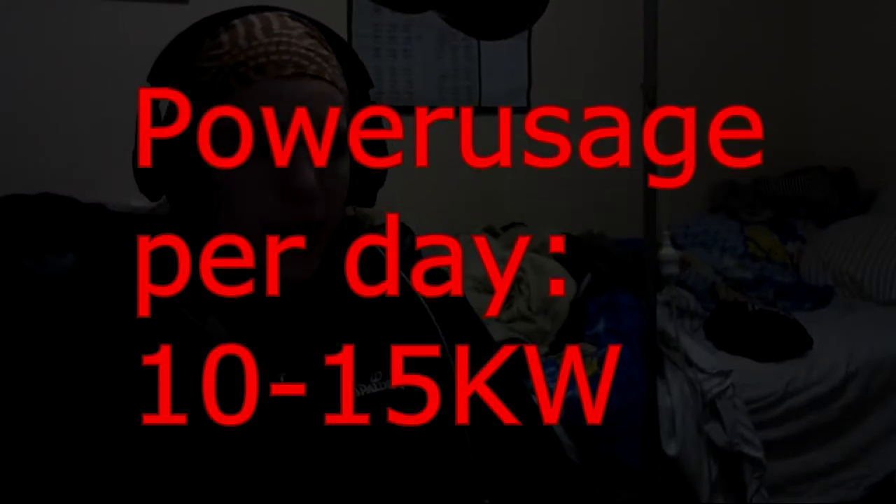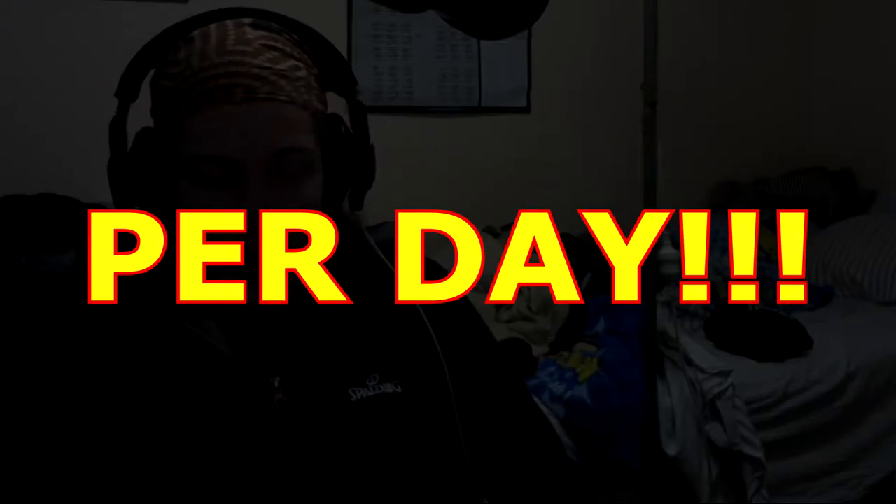We're using between 10 and 15 kilowatts per day. And that is everything combined, or some things on, some things off, and so on and so forth.